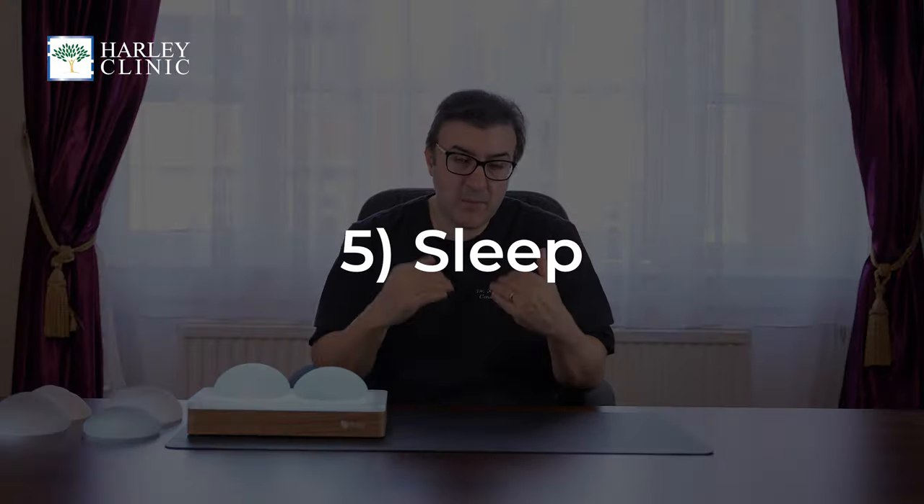In terms of sleeping, you should sleep on your back with two or three pillows so your head is elevated, to allow things to settle. Have a pillow either side so you're not turning over — that's the position you should be in for sleeping. You do not want to be sleeping on your front of course.